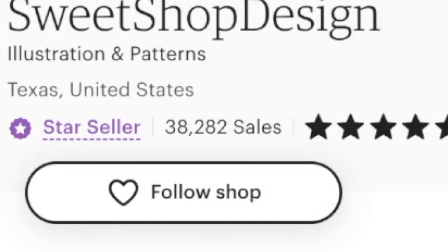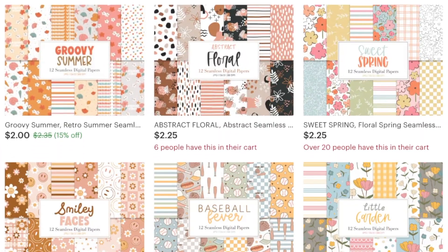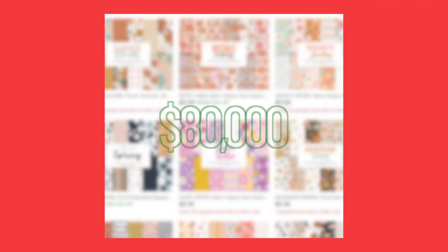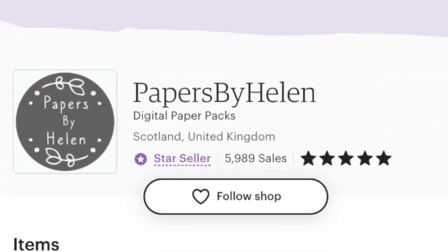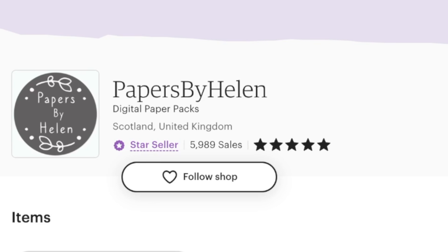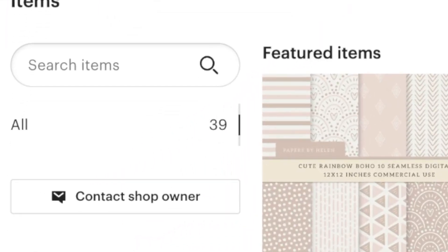This store has only about 38,000 sales and they only sell their pattern packs for $2.25 each, but even with those numbers, they have probably made around $80,000 in total. There's another store called Papers by Helen that has even fewer sales — only about 5,900 — but that's still about $15,000 in money earned passively.